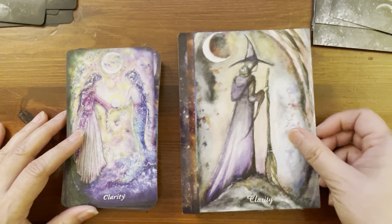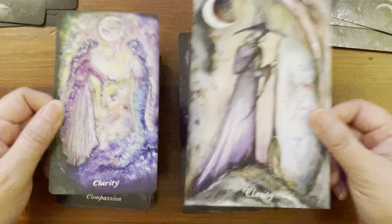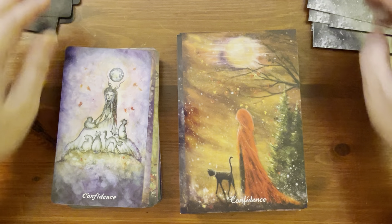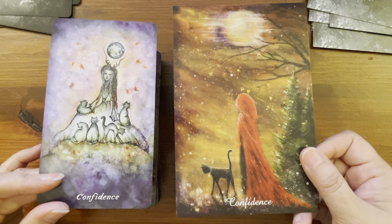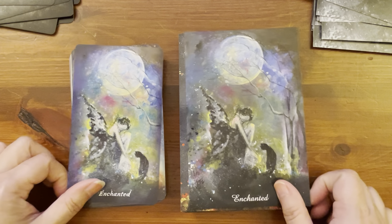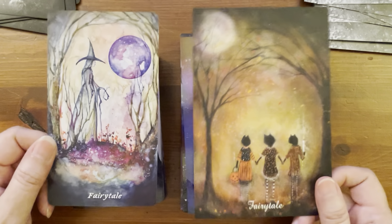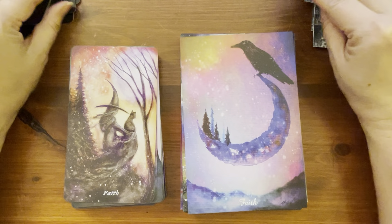Clarity: here's that picture I told you to remember — they used it as the Clarity card in the US Games version, while the original version has a completely different picture for Clarity. Compassion. Confidence — totally different pictures. This one is very pretty, reminds me of Little Red Riding Hood with her red cloak. Create. Divinity. Earth — different picture. Enchanted. Evolve. Fairy Tale — totally different pictures. Faith — different.